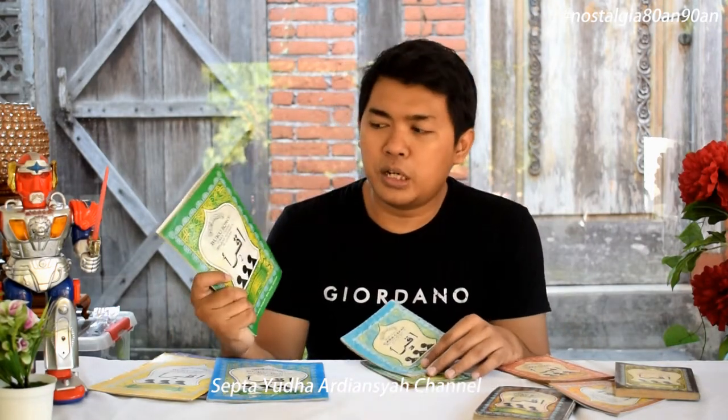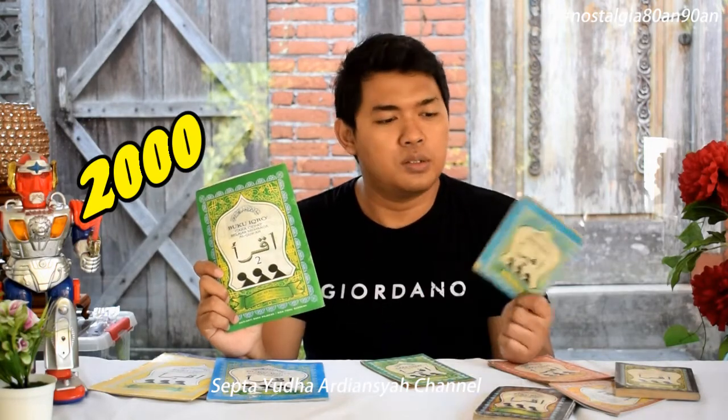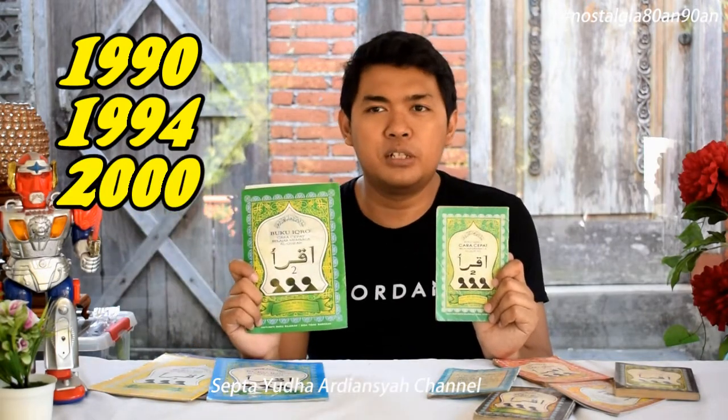Secara umum, yang saya pegang di kanan ini adalah buku Iqro terbitan tahun 2000, kemudian buku Iqro yang di kiri saya adalah terbitan tahun 1994. Jadi terdapat beberapa revisi buku Iqro: dari tahun terbitan pertama tahun 1990, kemudian direvisi tahun 1994, kemudian direvisi lagi mungkin tahun 2000, kemudian berikutnya tahun 2010, dan yang terakhir adalah tahun 2017.